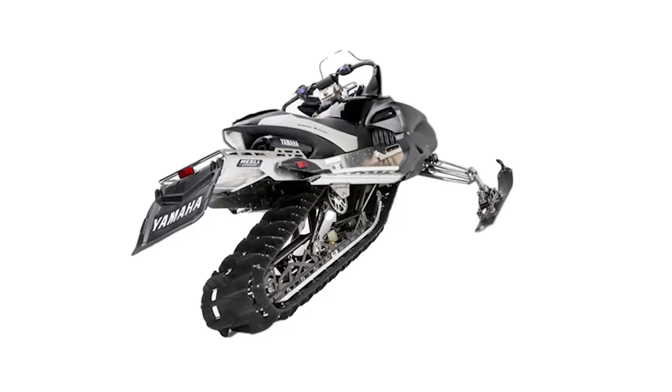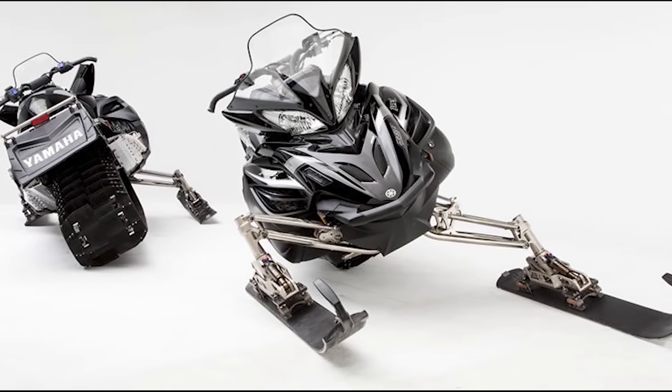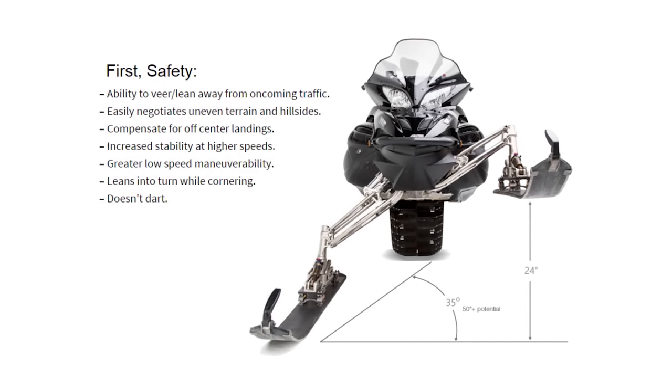Melcher said that he could forever change the way snowmobiles handle power on the trail. The Wessel Leaning System relies on a high-tech electronic and hydraulic system that takes feedback from a control box located on top of the steering post. The system causes the sled to lean and dive into corners by up to a 35-degree angle.